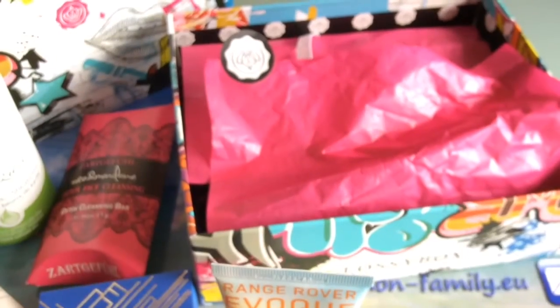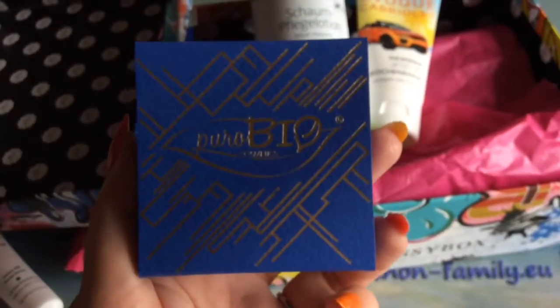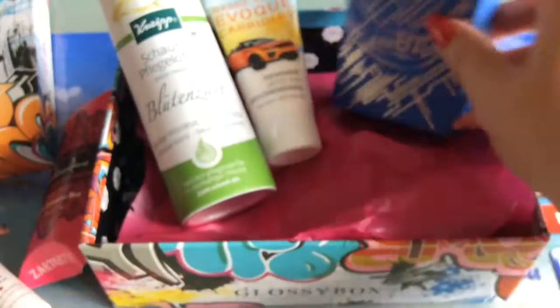I love the eyeshadow. If you follow me, you know I've been waiting for an eyeshadow in a beauty box for ages. It could have been a little more summery — I would have also taken the other color combination. And I really, really love the face cleansing bar. I would have been thrilled if it had been the original size.